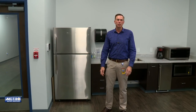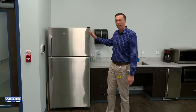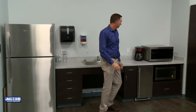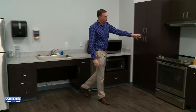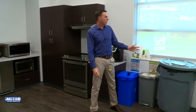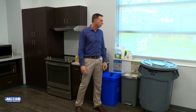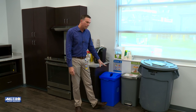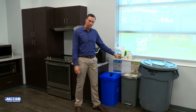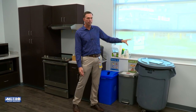In our break room, we even thought about efficiency when it relates to our appliances. We have Energy Star appliances such as our refrigerator, microwave, and stove. We've also thought about how to reduce the amount of landfill material we send from this facility. We recycle what material we can, and we compost food material and compostables over time to reduce the amount going to the landfill.